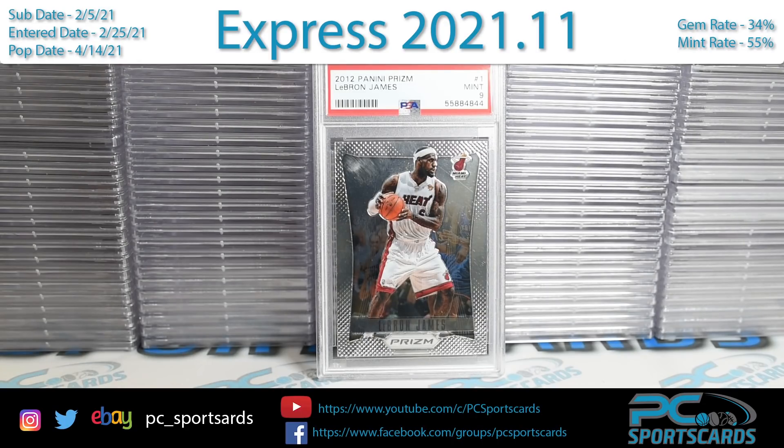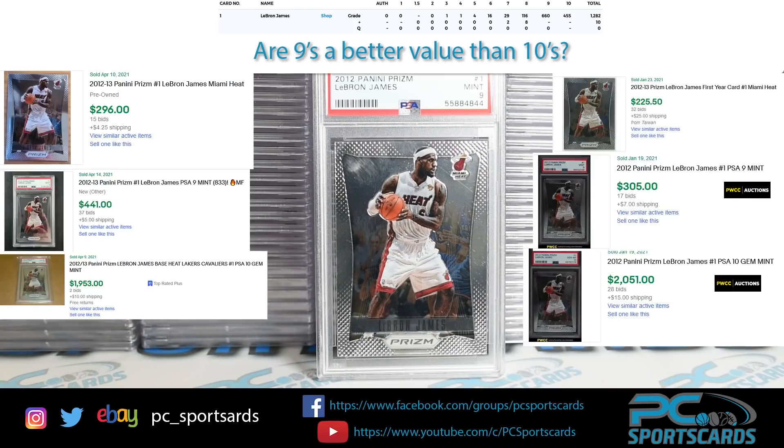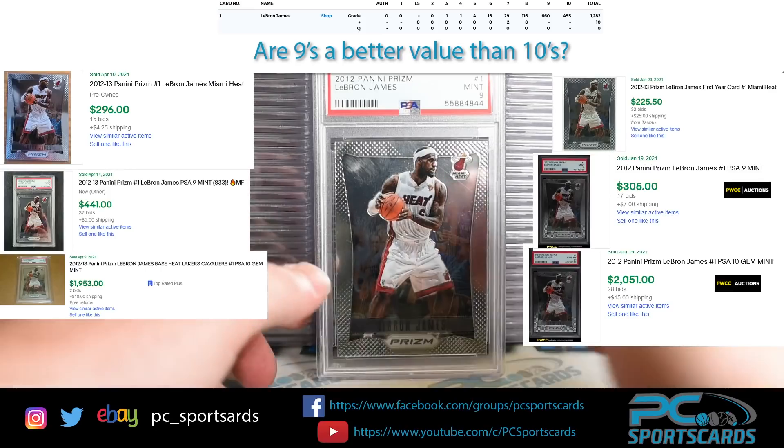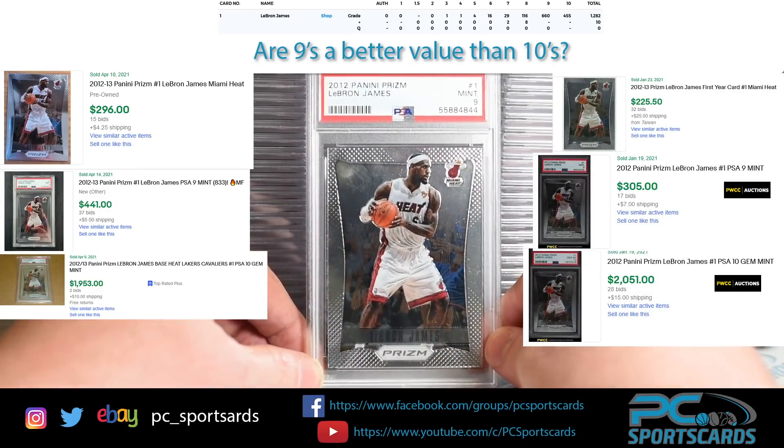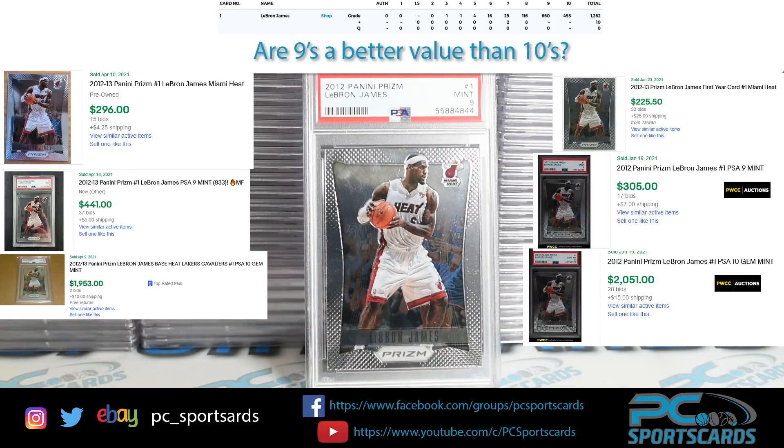The first card in the reveal is going to be our first topic of the day. We really wanted to get started early on this one. First up, we have a LeBron 2012, which is the first year of Prism, PSA 9. And we wanted to ask ourselves: are PSA 9s actually a better value than PSA 10s for investments?